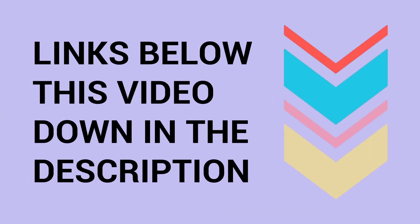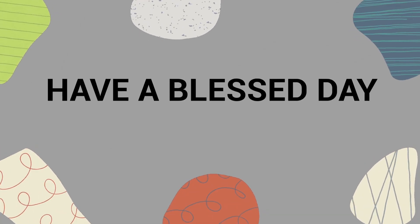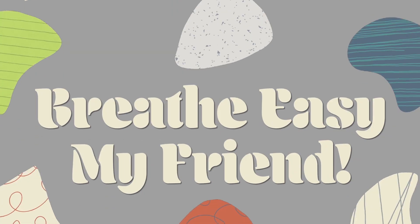I'll drop links to everything you need right below this video in the description. Thank you so much for watching all the way to the end. Have a blessed day, and as always, real easy, my friend.